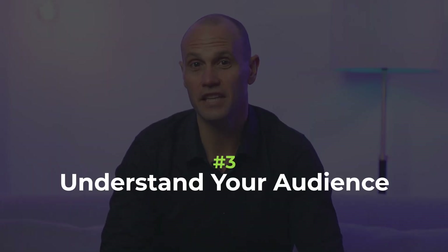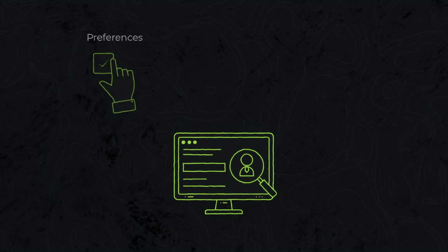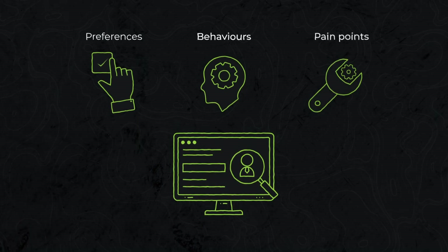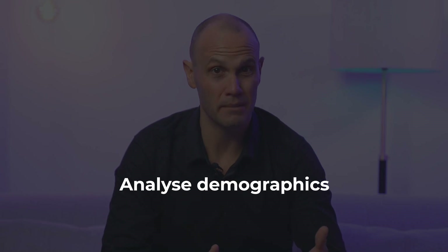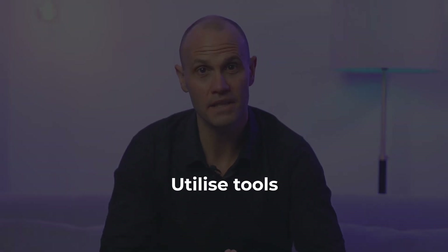Number three: understand your audience. Understanding your target audience is paramount. Conduct thorough user research to gain insights into their preferences, behaviours and pain points. Analyse demographics, gather feedback and utilise tools like heat maps and user recordings. This data will help you tailor the redesign to meet the needs of your audience effectively.